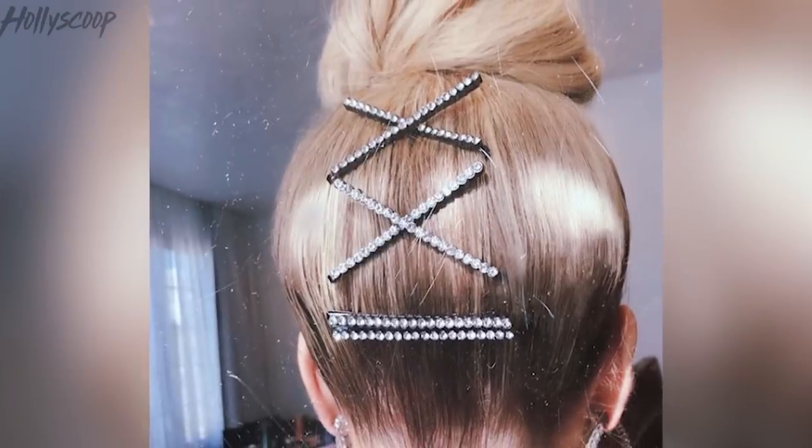Kardashian hair stylist Justine Marjan just released her own collection of statement clips and they are a hit among the stars. We've seen so many celebs rocking these — Khloe Kardashian, Tammy Hembrough, Rocky Barnes, Mackenzie Ziegler. All different types of celebrities are taking advantage of the extra little sparkle that you can get with a statement hair accessory.